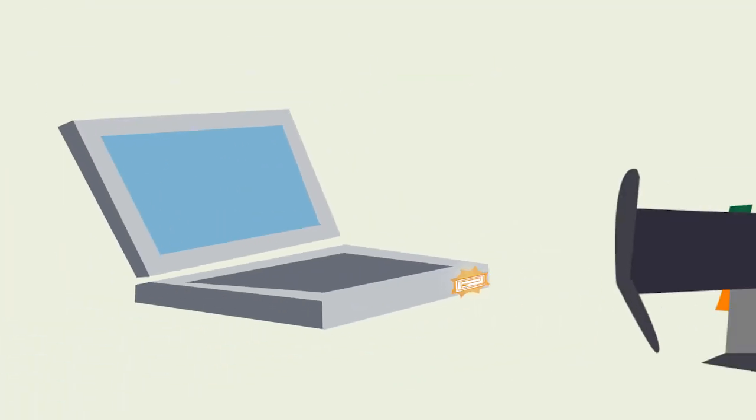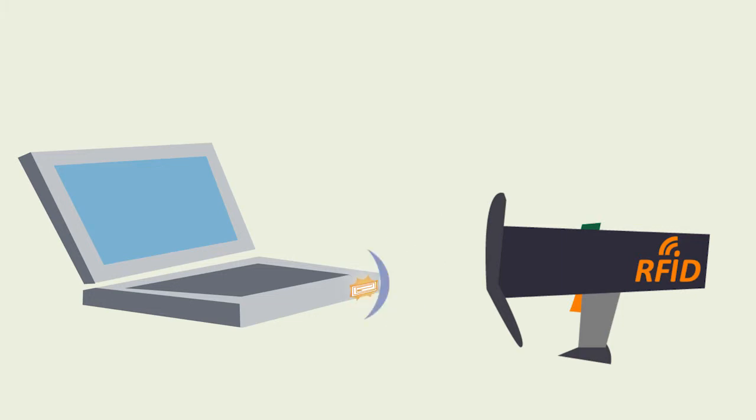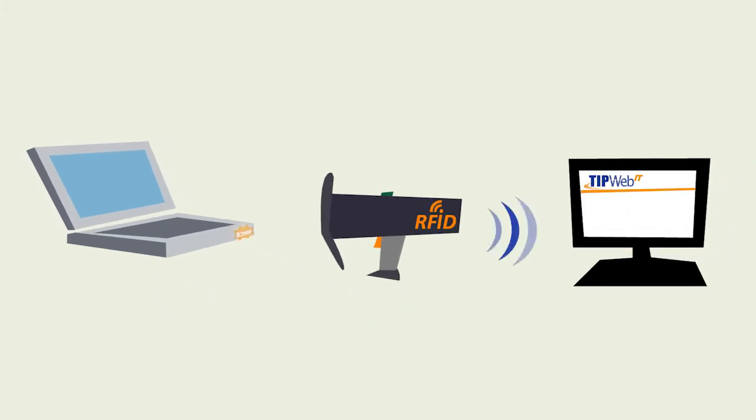Here's how it works: special tags applied to assets in your inventory are read by an RFID reader and communicate directly with your TipWeb IT application.